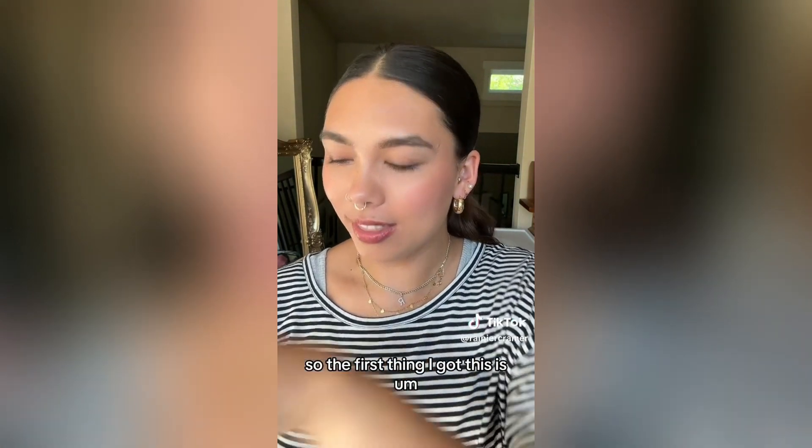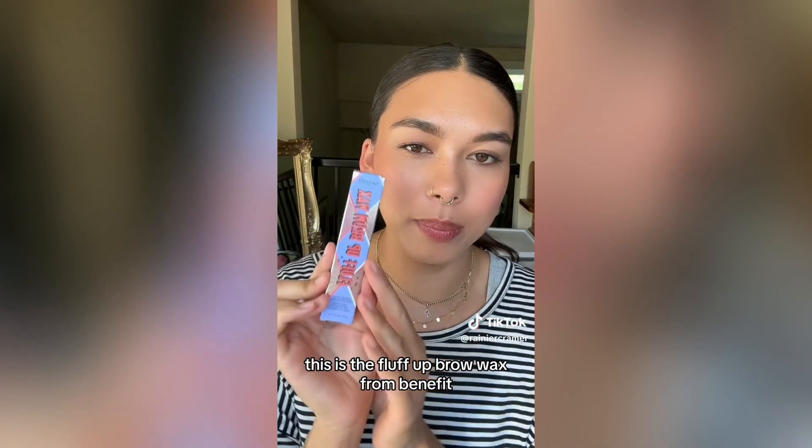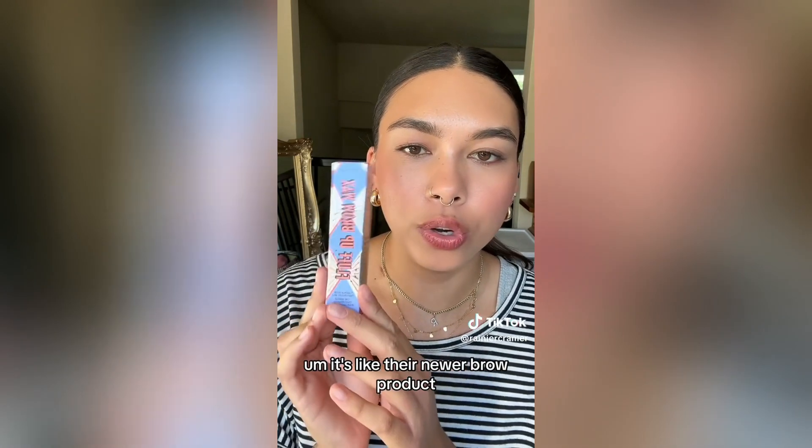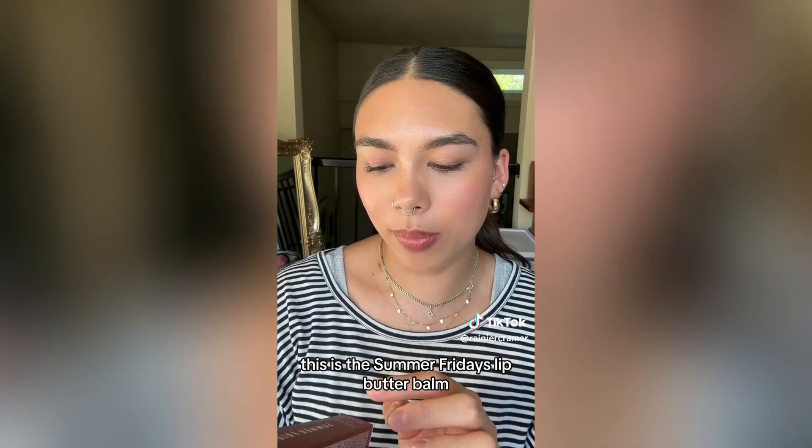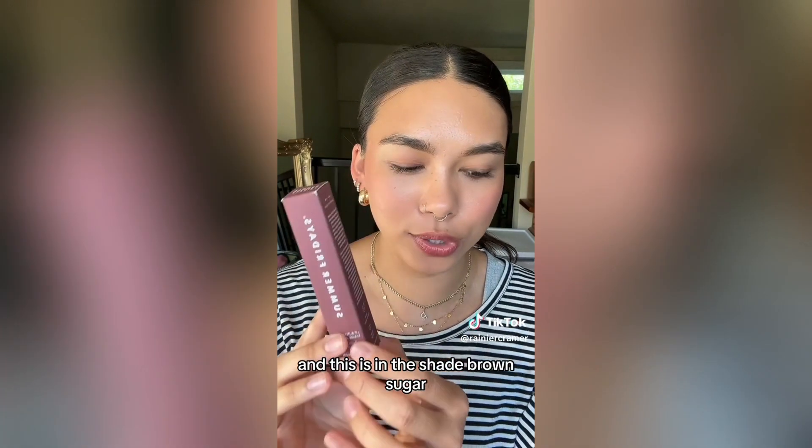The first thing I got — this is something I've been wanting for a very, very long time — this is the Fluff Up Brow Wax from Benefit. It's their newer brow product. And I bought a lot of things that were on my wish list and didn't buy random things, which is hard for me. Then this is another thing I've been wanting for a long time — the Summer Fridays Lip Butter Balm in the shade Brown Sugar.